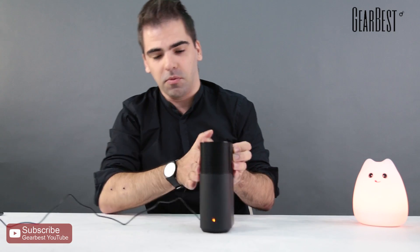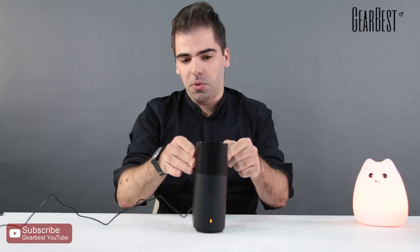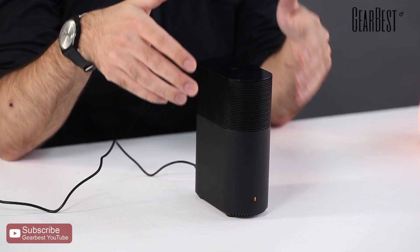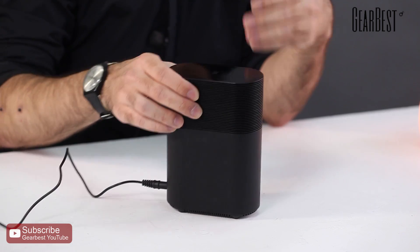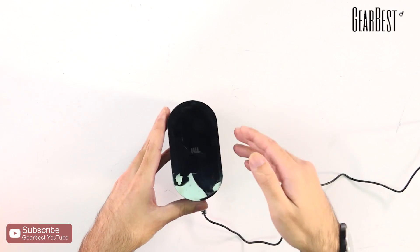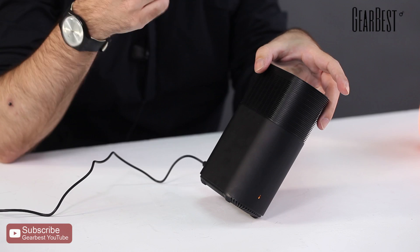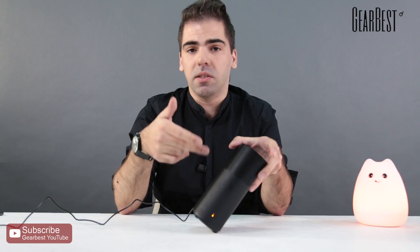We can turn it on — there's a light for the Wi-Fi. What makes this router so special is actually not just the design, and not just the size or the lack of antennas — by the way, it still packs considerable range and supports both 5G and 2.4G.